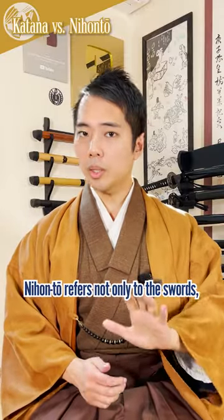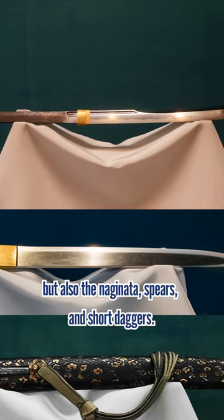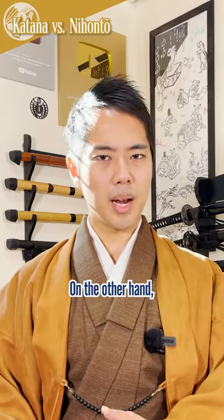Nihonto refers not only to swords, but also the naginata, spears, and sharp daggers.